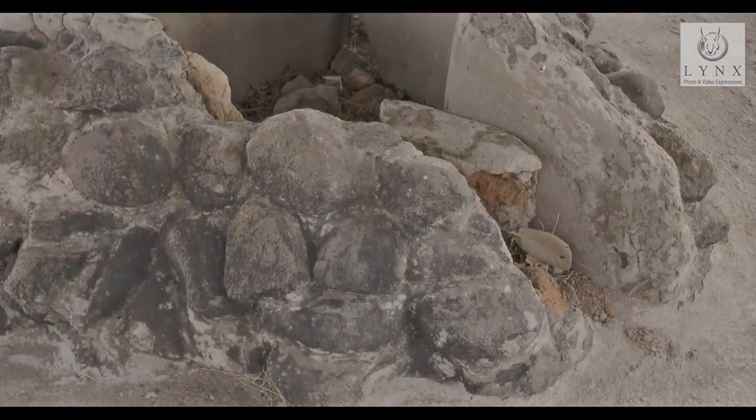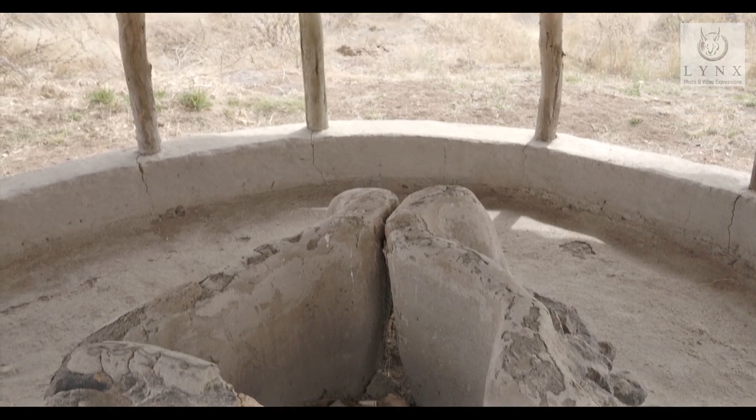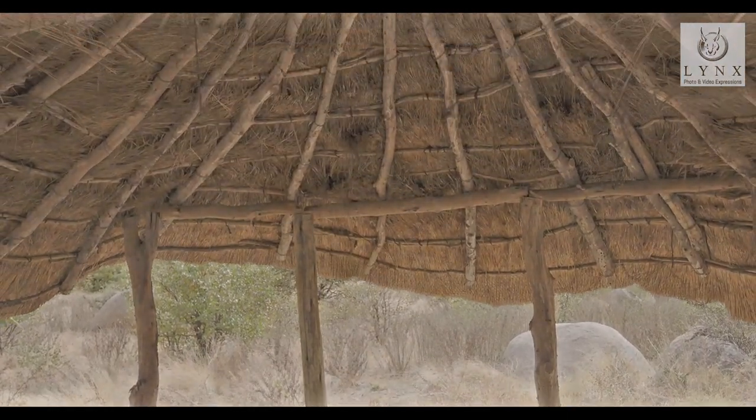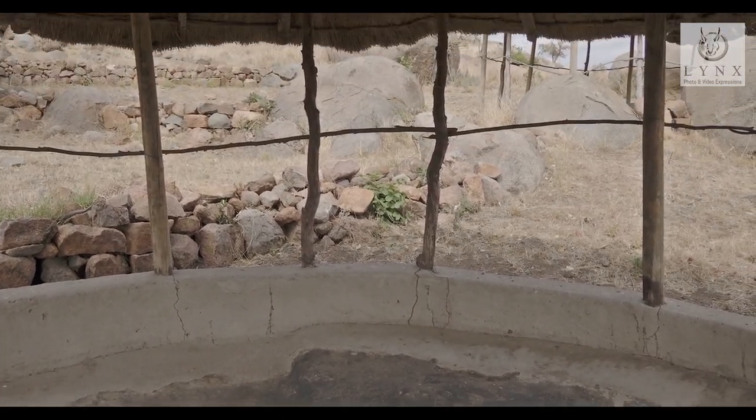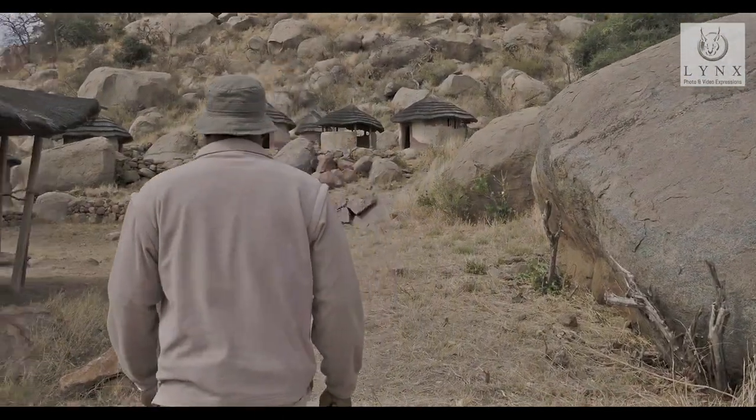Archaeologists, with the help of SANParks, restored some of this little village to some of its former glory. They found some stone walls, but the huts were all newly built; however, the furnaces were all original.